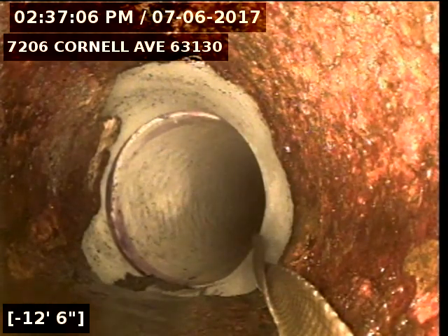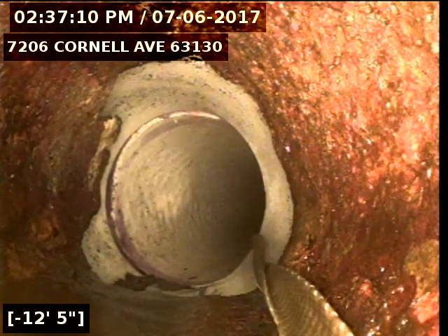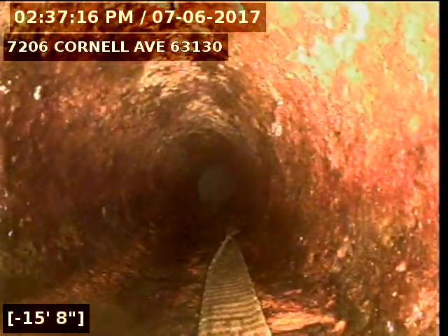Right here we are at our transition. This is our 6-inch PVC to 4-inch cast iron transition. This cast iron looks good at this time.